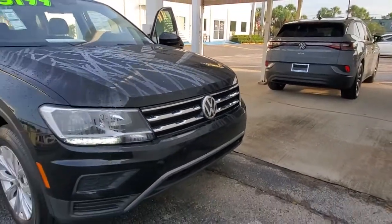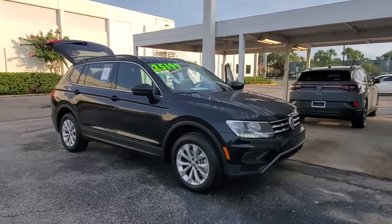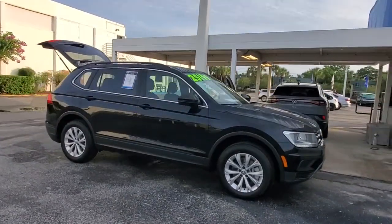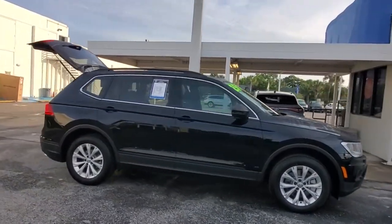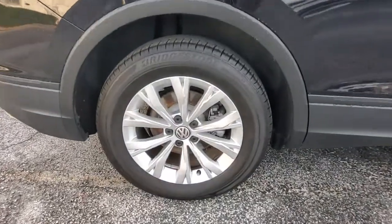Hop into the 2019 Volkswagen Tiguan. With less than 20,000 miles on the odometer, this vehicle stands out from the rest. Take a closer look at this Volkswagen Tiguan, the fuel-efficient compact SUV with standout flexibility.